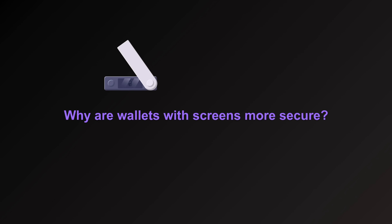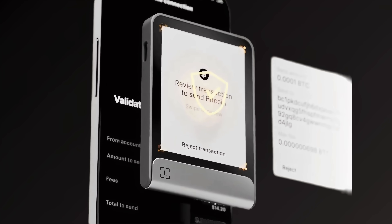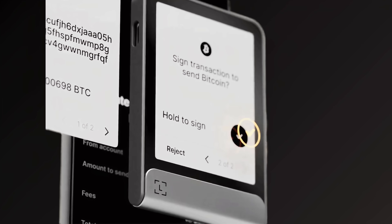So why are wallets with their own screen considered more secure? Wallets with built-in screens let you verify the full transaction details offline, directly on the secure device, without the risk of someone tampering with your transaction. That means you're not relying on your phone or computer to tell you what you're signing — which is a big deal because the entire point of a cold wallet is to remain secure even if your internet-connected device is compromised.